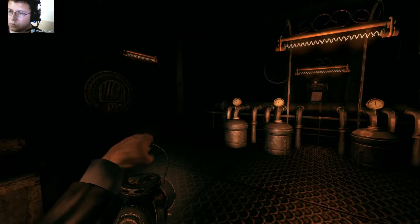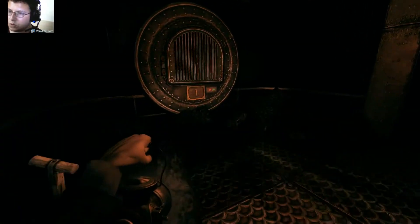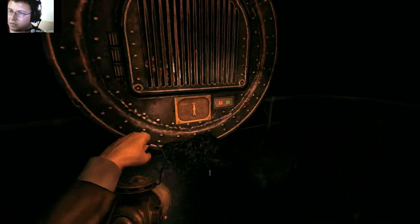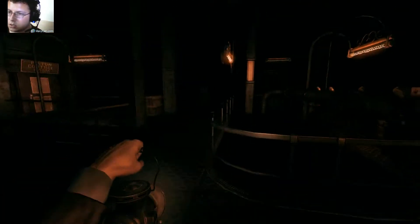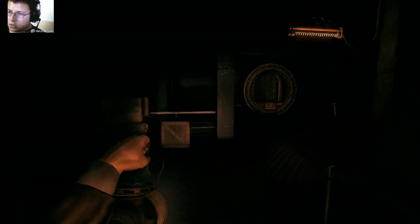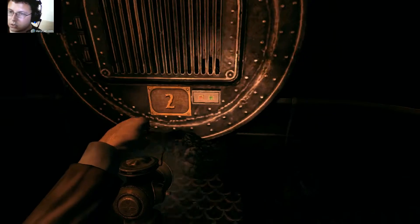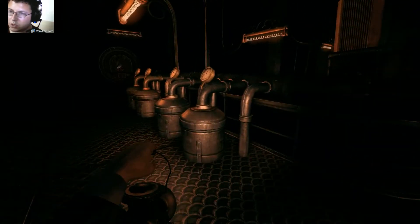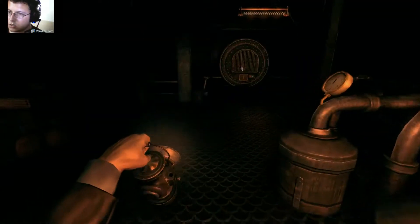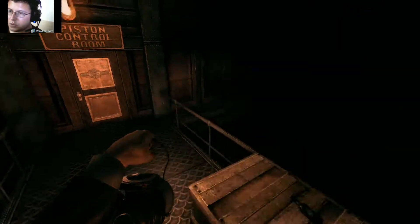Two, one — piston control room. Coal. Yeah, I thought about that. We will just check back here. Oh, coal! Let's move it in here. And this is not burning too. This should be great, right? Now everything should work, I guess. The music could stop being creepy, thank you.